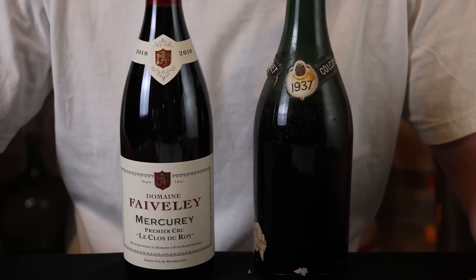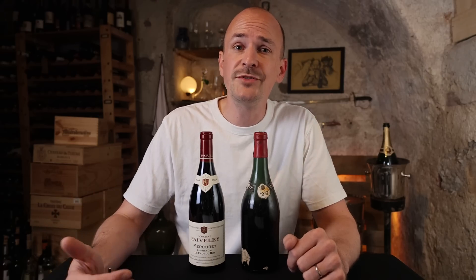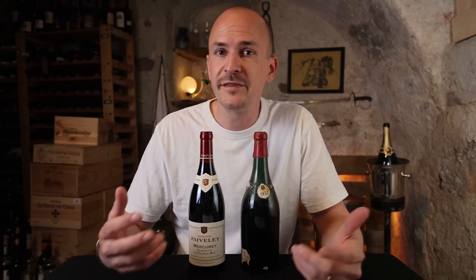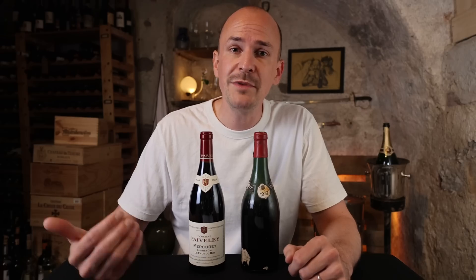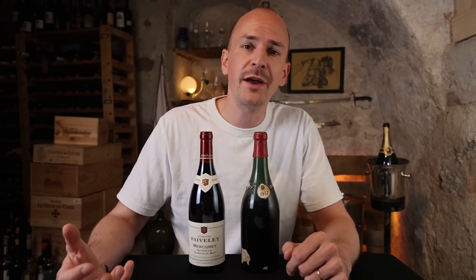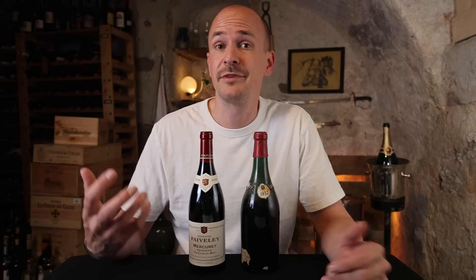Before we get into tasting the old wine, I thought it would be nice to have a bit of a reference point — a young wine from the same region so that we can get into the style. I picked the 2018 Faiveley Mercurey Premier Cru. As Faiveley purchased the winery from Colcombe, they are probably the closest we can get in terms of a real reference point. And let's open it.